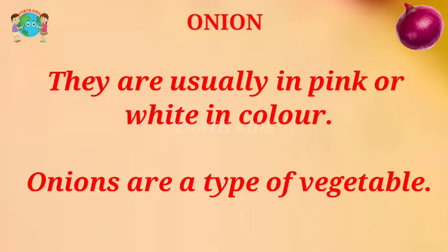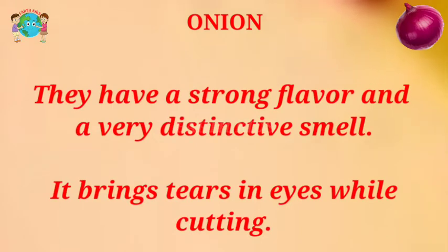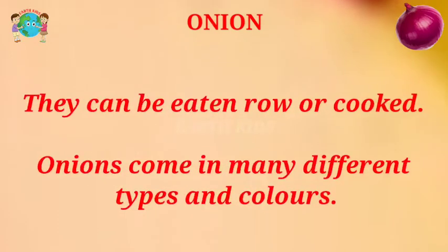Onions are a type of vegetable. They have a strong flavor and a very distinctive smell. It brings tears in your eyes while cutting. They can be eaten raw or cooked.